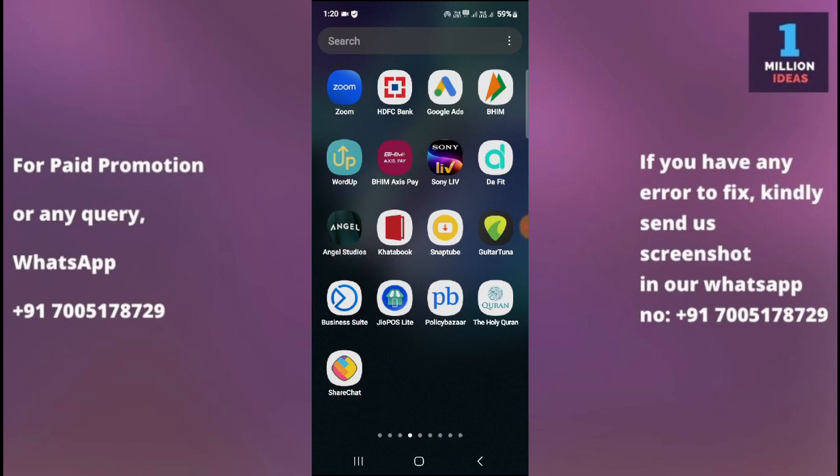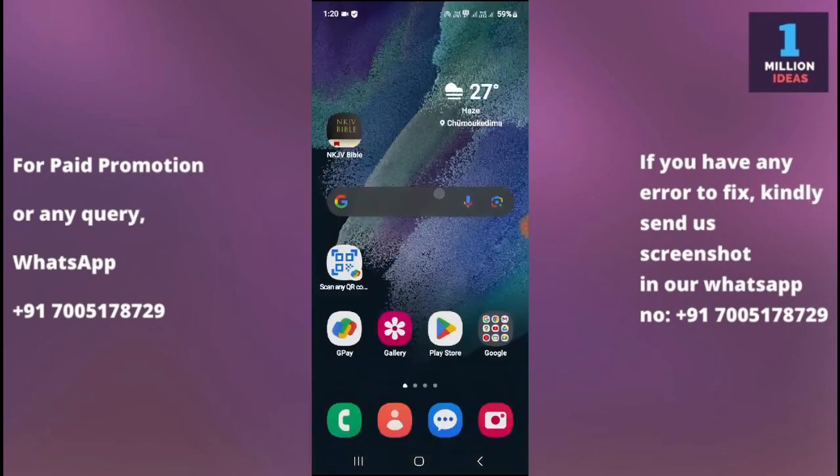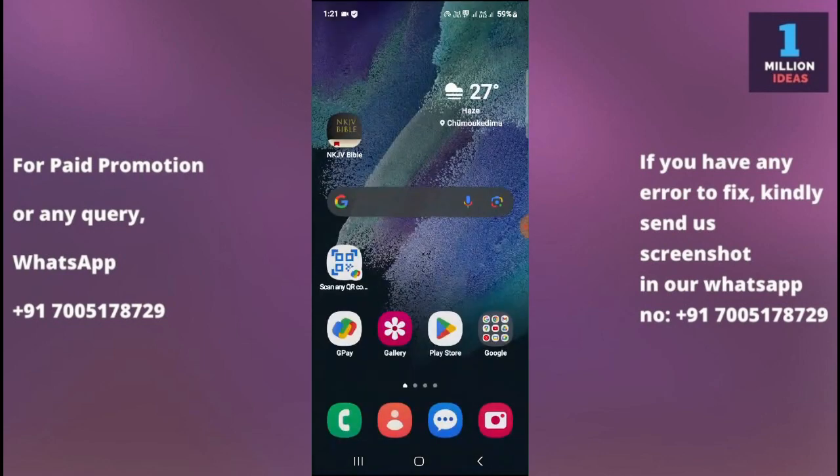If WhatsApp is not working on your Samsung device, you can try the solutions I'm going to show you in this video. Number one solution is to check your internet connection. Ensure that your device has a stable internet connection — WhatsApp requires an active internet connection either through mobile data or Wi-Fi to work properly. Try accessing other internet-dependent apps or websites to confirm the internet is working correctly on your device.